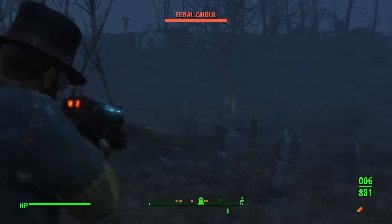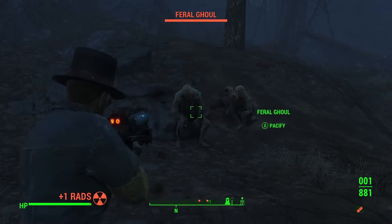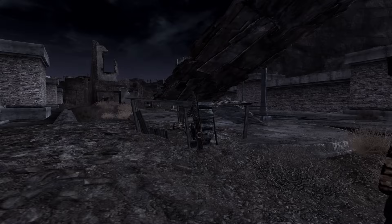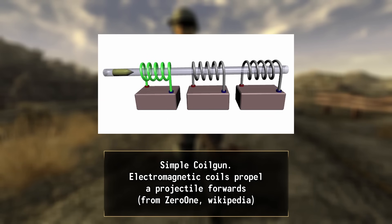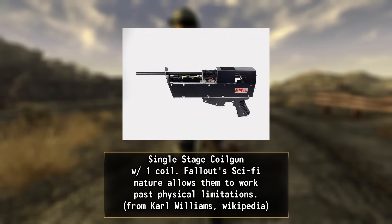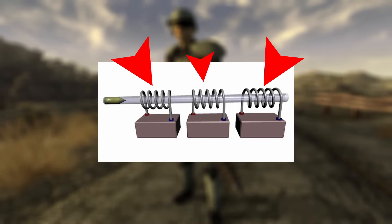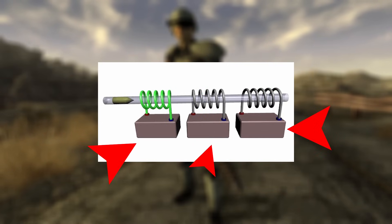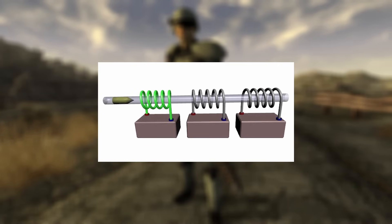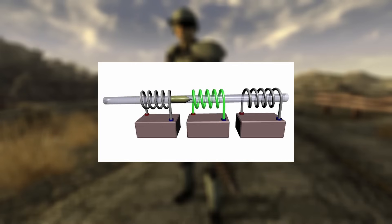But while Fallout's Gauss weapons might seem like sci-fi inventions, did you know that this technology exists in our own world as well? In reality, Gauss weapons — or in our case, coil guns — are very different from their Fallout counterparts. While the core concept remains the same — using electromagnetism to propel a projectile — real-world coil guns operate under strict physical limitations. A coil gun relies on a series of magnetic coils along the barrel; as electricity flows through these coils, they generate a powerful magnetic field that pulls a ferromagnetic projectile forward. By rapidly deactivating each coil as the projectile moves past, the weapon ensures continuous acceleration down the barrel.